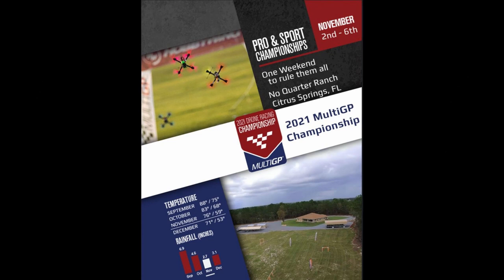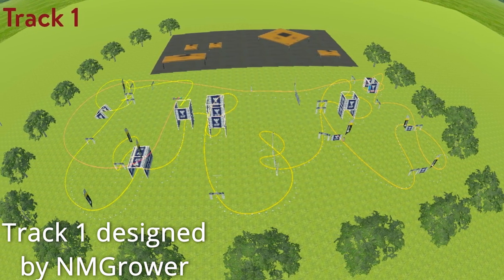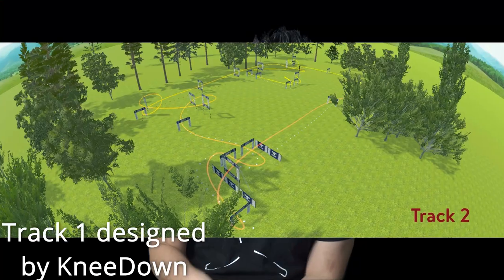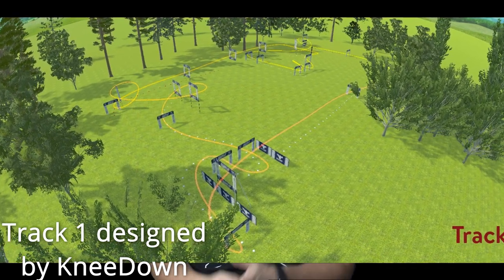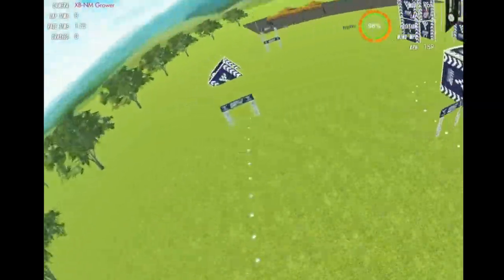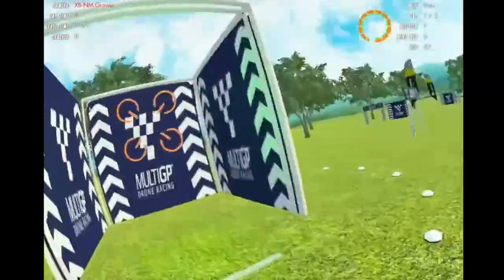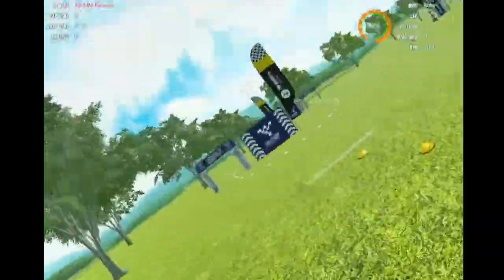John here, and today we're talking about the Multi-GP Championships that is about to take place in just a couple of weeks. Notably, the track designs just dropped. You can go to the links below and check out the Multi-GP YouTube page to see both tracks that are going to be competed on. If you have your invitation and have accepted, you'll be traveling to what I consider to be the biggest drone race of the year, period.